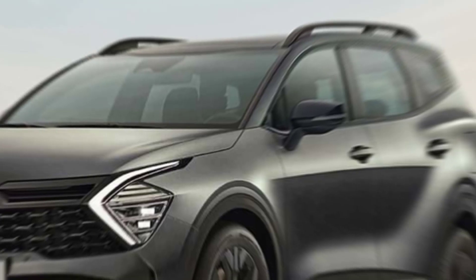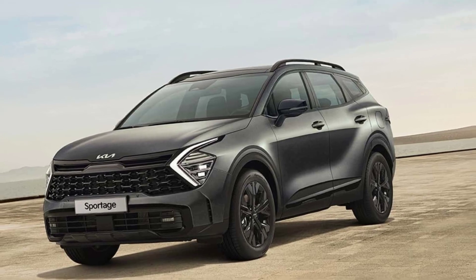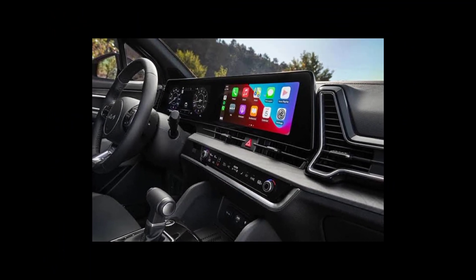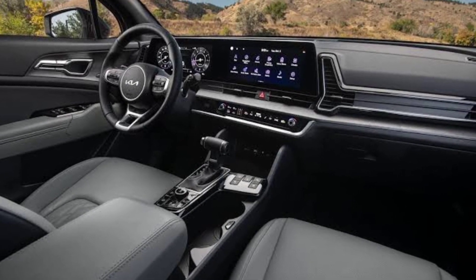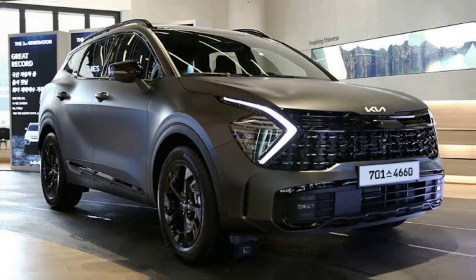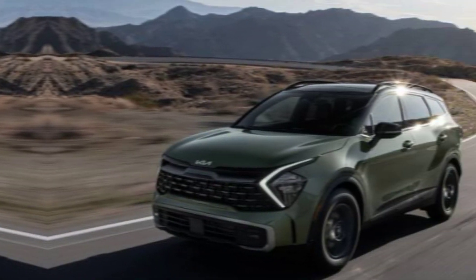So far, nothing is known about the appearance of the updated crossover, but most likely it will be made in the style of the older brother Sorento. The front part will probably get a large radiator grille, a new bumper and original T-shaped LED headlights. There is no need to expect big changes in the profile, and at the rear, as in the case of Sorento, the bumper and taillights will be slightly updated.